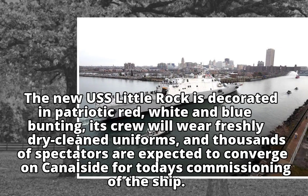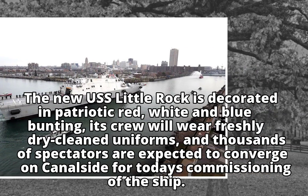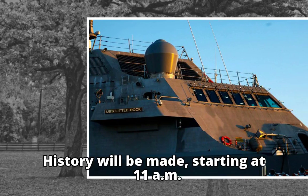The new USS Little Rock is decorated in patriotic red, white and blue bunting. Its crew will wear freshly dry-cleaned uniforms, and thousands of spectators are expected to converge on canal side for today's commissioning of the ship. History will be made, starting at 11 a.m.